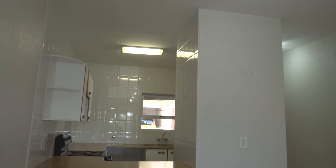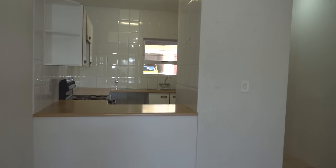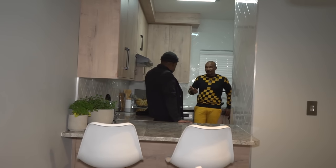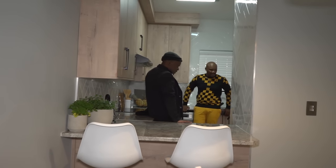So you can actually prepare meals while having a conversation with your guests. Now the kitchen is really utilised — it's functional and beautiful. There's a lot of space here as well. You can do a lot with this.